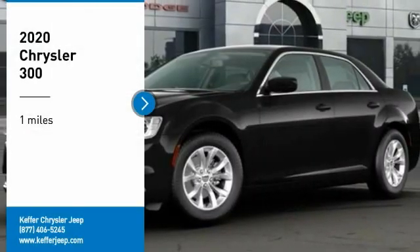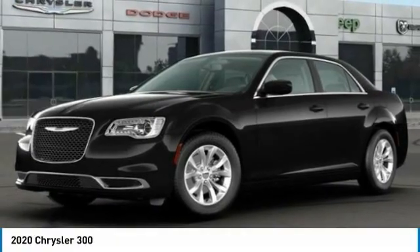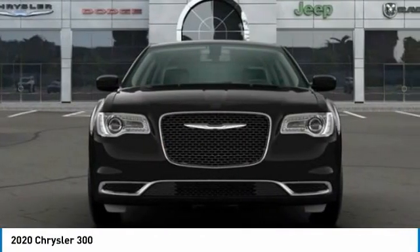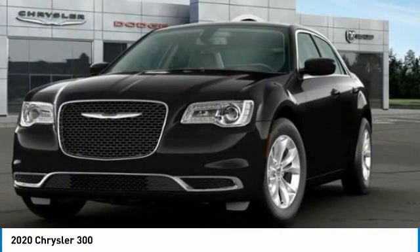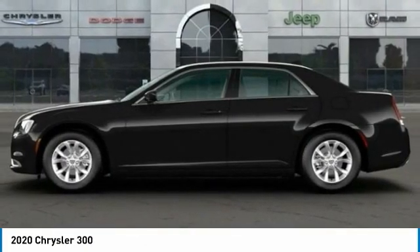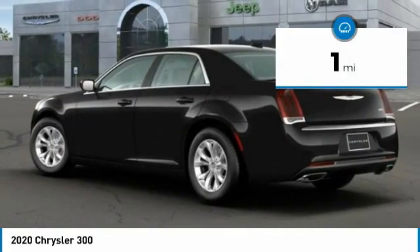You are going to love the 2020 Chrysler 300. The Chrysler 300 combines sport and luxury in one unique and powerful package. If you're looking for elegance and performance, the 300 delivers. This vehicle has less than 100 miles.